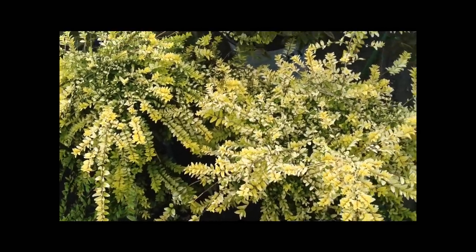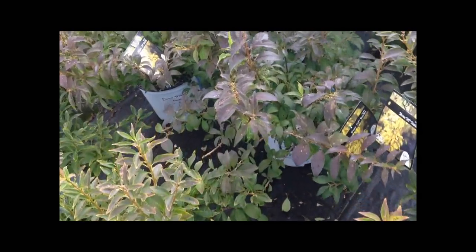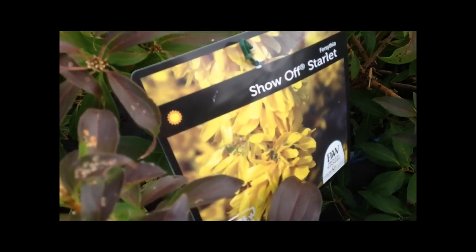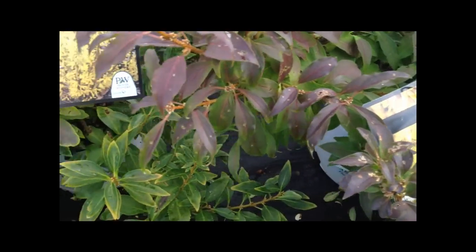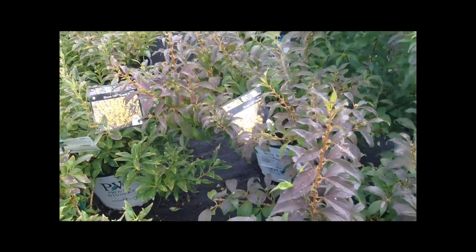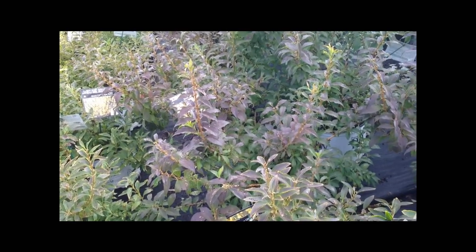And next to those are Forsythia. Because they leaf out so early, they can be planted in a shaded area. Enjoy the bright, almost fluorescent yellow first-sign-of-spring flowers, and then, of course, the green leaves. This particular one is called Show Off — appropriately named — and a little smaller to the left, Sugar Baby. They just get loaded with the yellow blossoms. So it's a plant we usually think of for sun, but it's also good to work into shaded conditions.